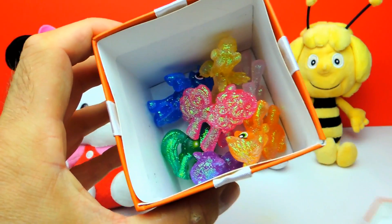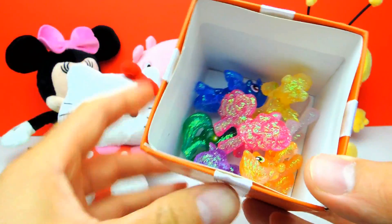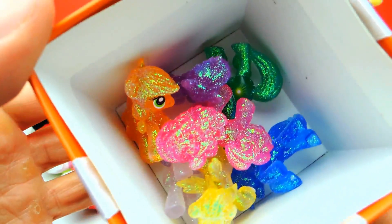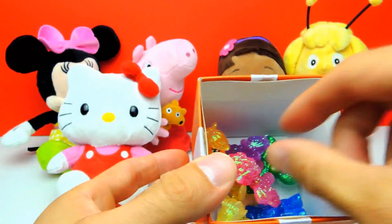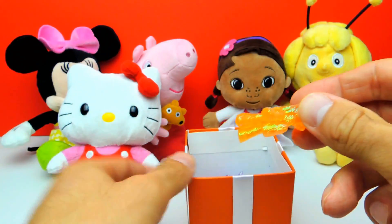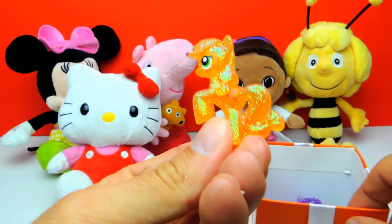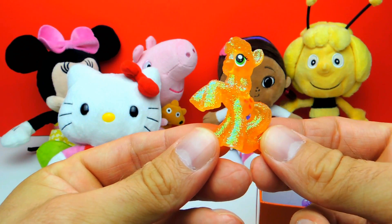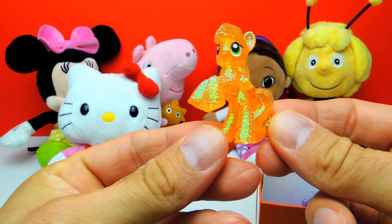Look, we got some ponies! Here we have some ponies from My Little Pony and they are very very special because they are sparkling. Look at all the glitter! Here for example we have Applejack and there is lots of glitter on Applejack — he is so sparkling, it is really shiny.